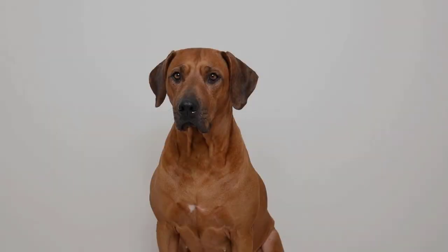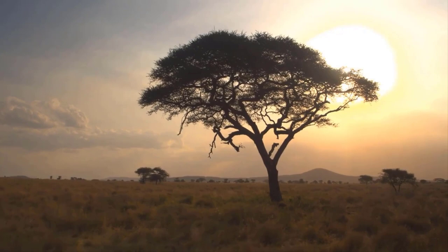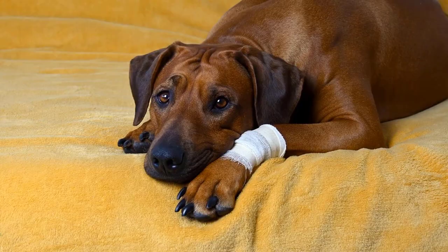The distinctive ridge on the back, the shiny brown coat and the graceful manner make the Rhodesian Ridgeback a very special breed of dog. It is the only recognized breed that originates from the south of Africa. In this video you will learn everything important about this exotic dog, so be sure to watch it until the end.